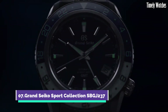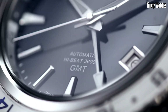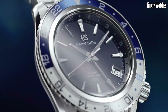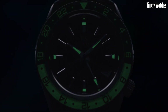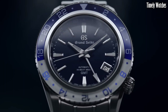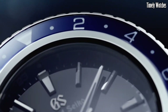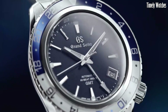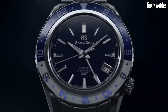Number 7: Grand Seiko SBGJ237 is a sophisticated mechanical watch with a GMT function. Its primary functions include precise timekeeping using a high-quality mechanical movement, a GMT hand for tracking a second time zone, and a date display. The watch features a power reserve indicator, showcasing the remaining energy in the mainspring.